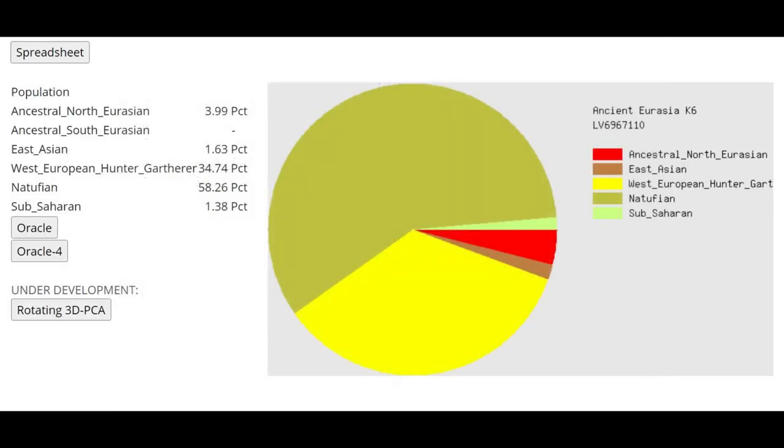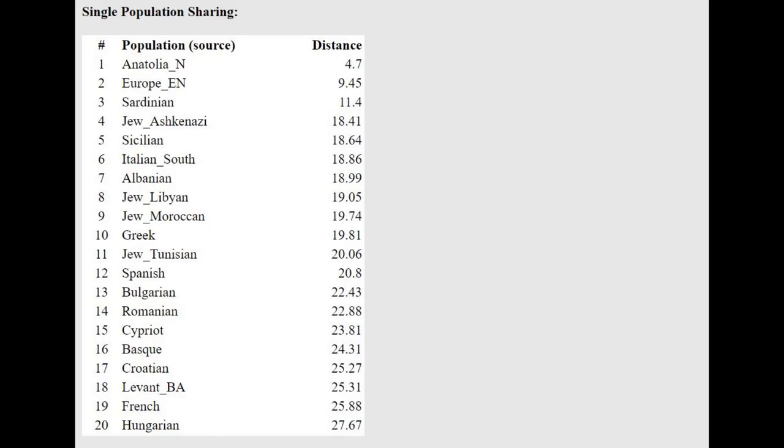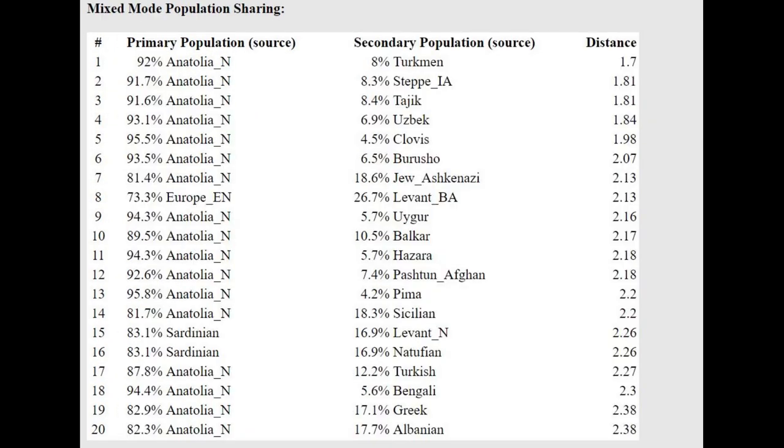This is what she scores with Ancient Eurasia K6 by Gydrosia. Interestingly, she's scoring mostly Natufian — 58% Natufian. I was expecting a little bit more Natufian and a little bit less Western hunter-gatherer. She's also scoring some Sub-Saharan and 4% Ancient North Eurasian, which I'm not sure why. With the Oracle, she's closest to Anatolian Neolithic at 4.7, actually a very close distance. This is the only calculator that had Anatolian Neolithic as a reference population in the Oracle. She can be modeled as Anatolian Neolithic plus something more Eastern, probably because of the Ancient North Eurasian result.